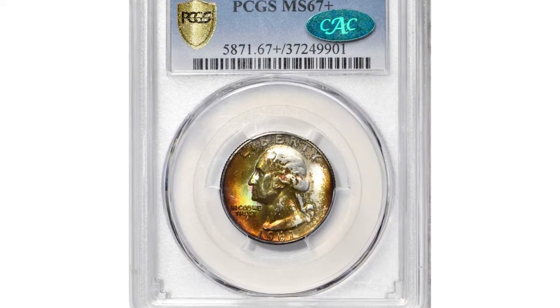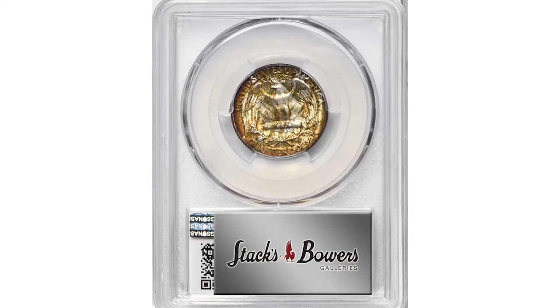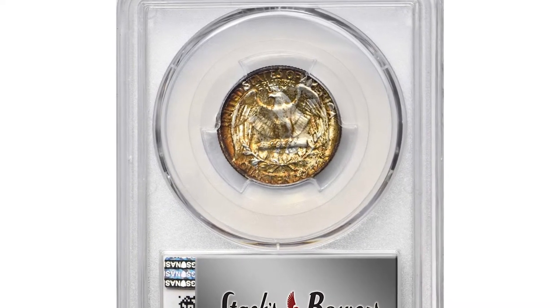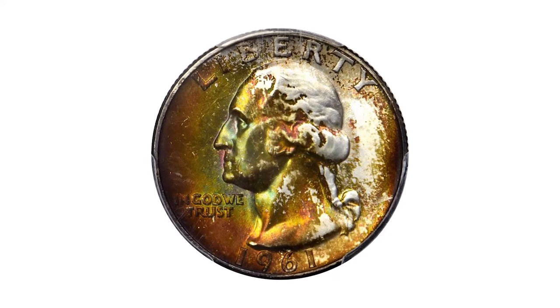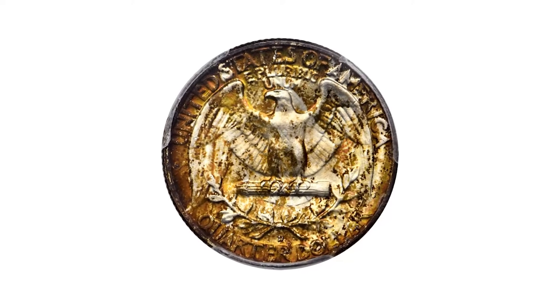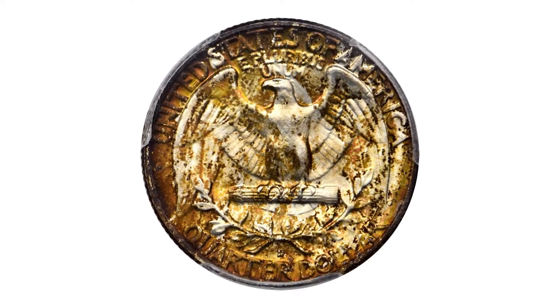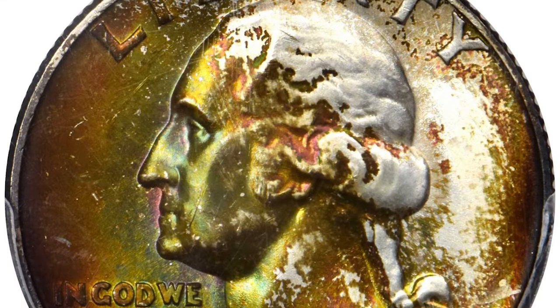Moving on to this top-of-pop quarter with enchanting eye appeal: a 1961-D Washington Quarter in mint state 67+, approved by CAC. Late-date 90% silver Washington Quarter issues such as the 1961-D are surprisingly rare in the finest mint-state grades, as here.